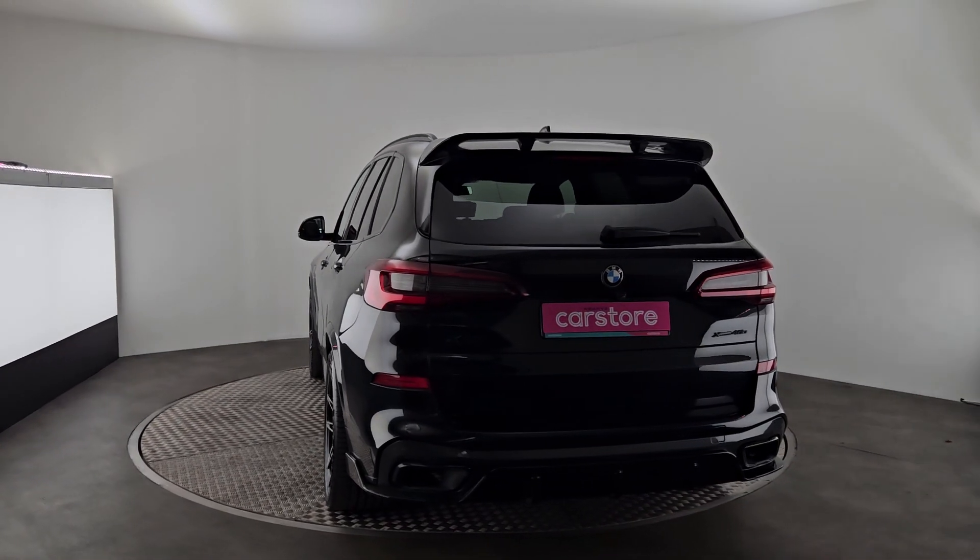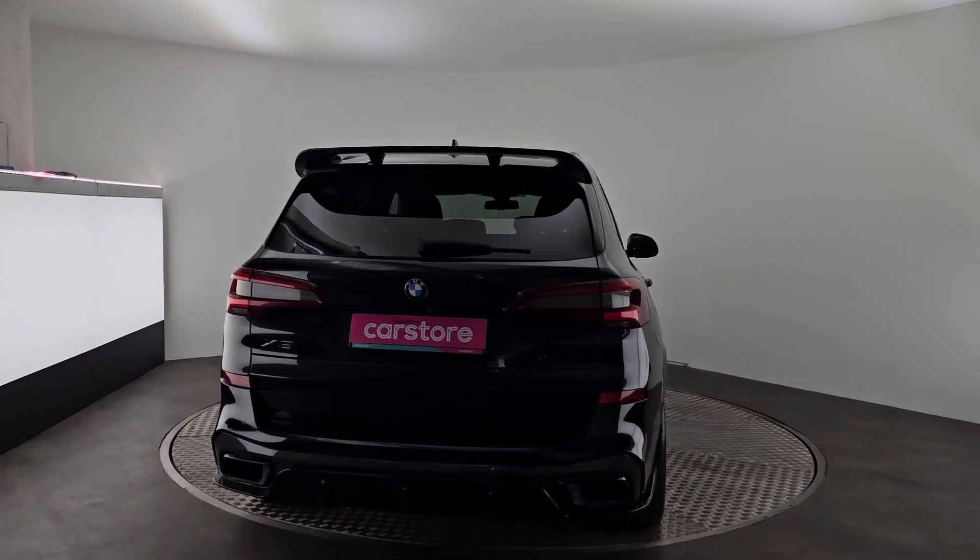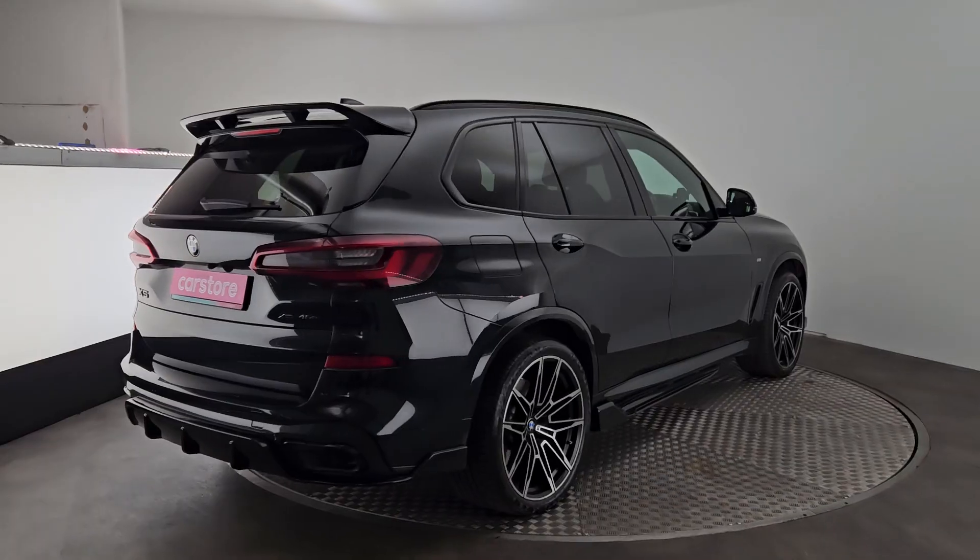You'll get a one-year warranty with it. Along with that, we fully service our cars before delivery as well. I hope you enjoyed the video — thank you very much for your time.